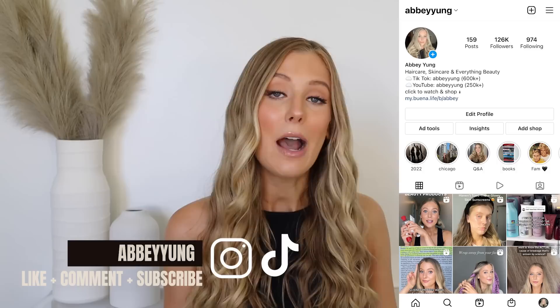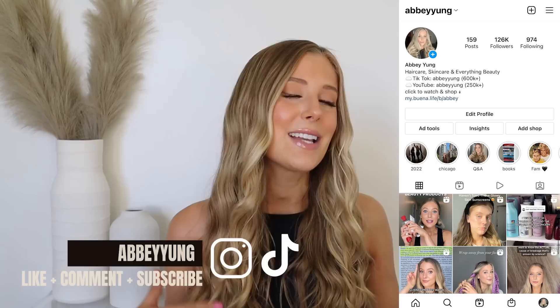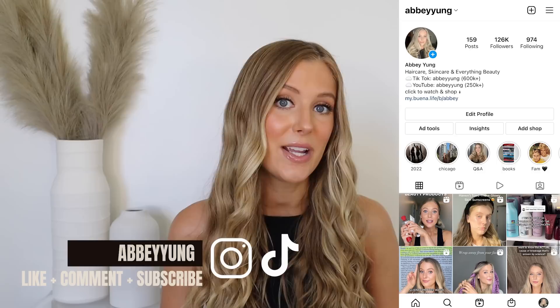All right, we have a lot to chat through, but before we jump in, please don't forget to give this video a thumbs up, subscribe to my channel, click on that notification bell, and drop a comment below letting me know if you have tried La Roche-Posay sunscreens, if you have a favorite, or if there's one you're excited to see me review. Thank you so much — it really helps to support me with the YouTube algorithm.